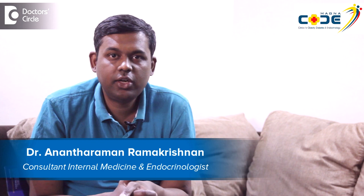I am Dr. Anant Raman, consultant endocrinologist at Magna Centers for Obesity, Diabetes and Endocrinology at BTM Layout, Bangalore. What is islet cell transplantation?